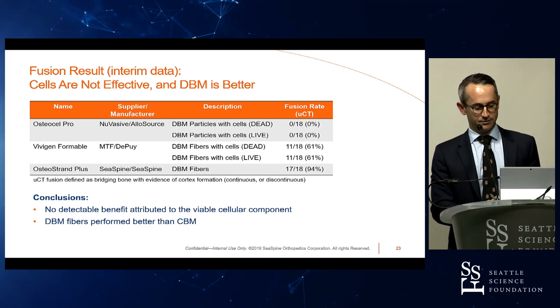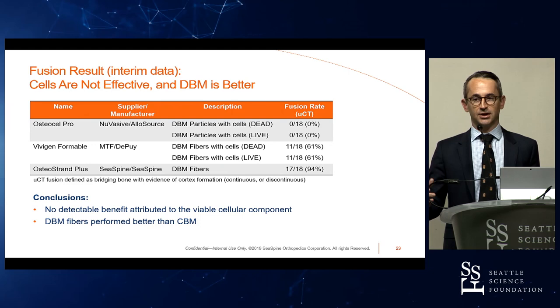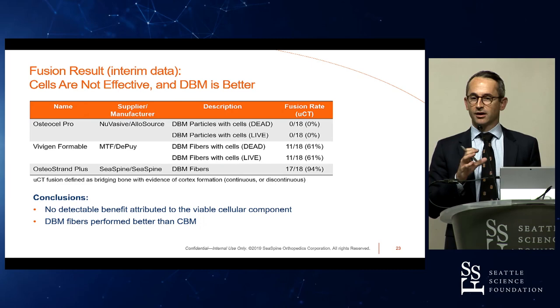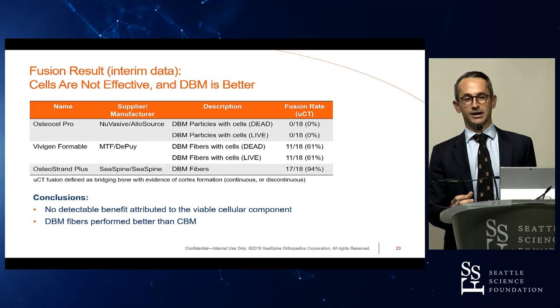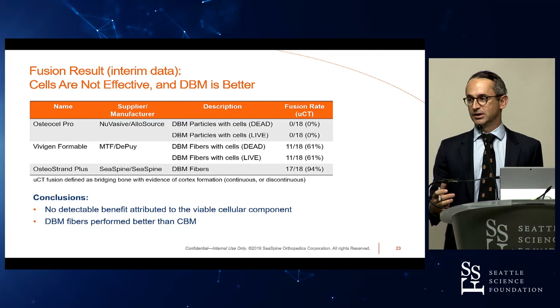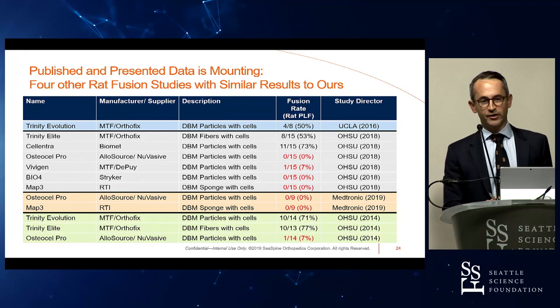The conclusions from this study: no detectable benefit is attributed to the viable cellular component. If these cell-based products are made of a DBM substrate plus a cellular population — usually with cancellous bone, potentially cortical — and that cancellous bone with cells doesn't contribute to fusion, then what you're left with is a diluted DBM product. A very expensive, diluted DBM product. Why not create a DBM that optimizes the DBM portion itself, without including components that aren't contributing to fusion?